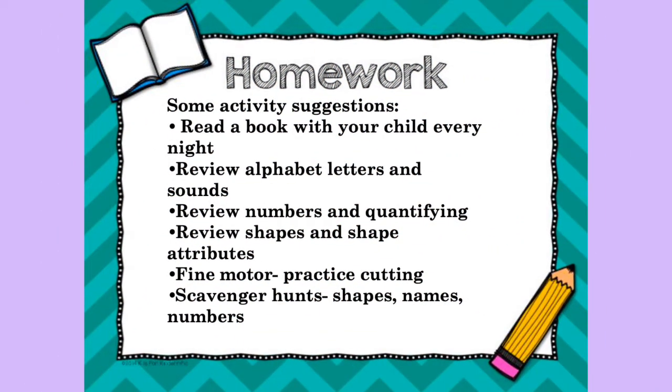Some activity suggestions to do for homework would be to read a book with your child every night, to review alphabet letters and sounds, review numbers and quantifying, reviewing shapes and shape attributes, and fine motor practice including cutting. You can even do scavenger hunts where children can look for shapes and names and numbers.